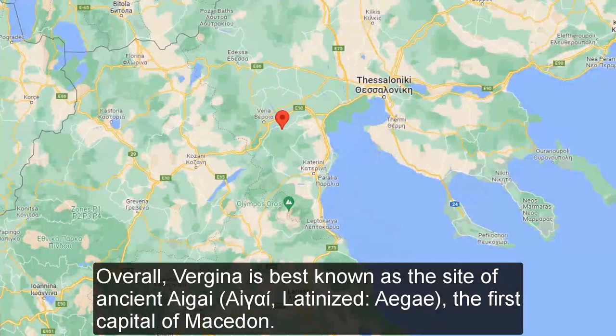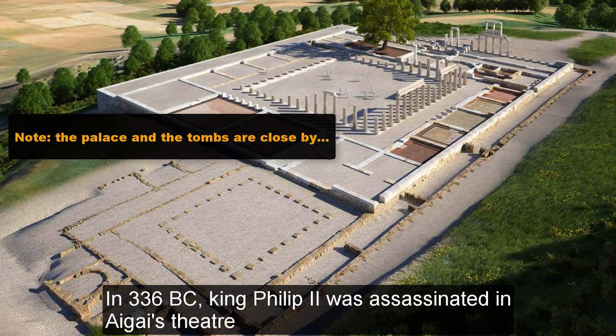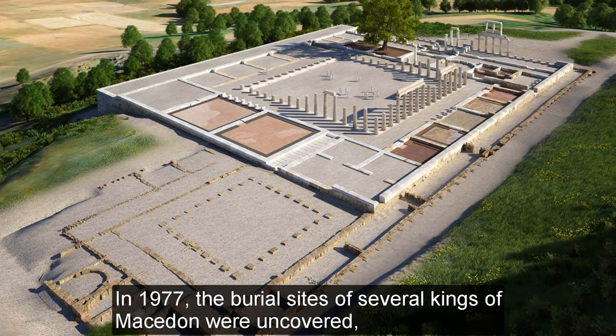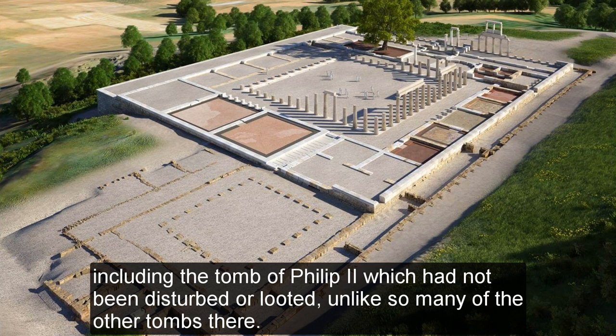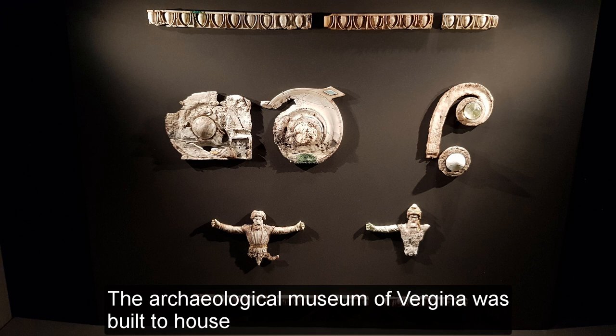Vergina is best known as the site of ancient Aegae, the first capital of Macedon. In 336 BC, King Philip II was assassinated in Aegae's theatre and his son Alexander the Great was proclaimed king. In 1977, the burial sites of several kings of Macedon were uncovered, including the tomb of Philip II, which had not been disturbed or looted, unlike so many of the other tombs there. The ancient town was also the site of an extensive royal palace. The Archaeological Museum of Vergina was built to house all the artifacts found at the site and is one of the most important museums in Greece.